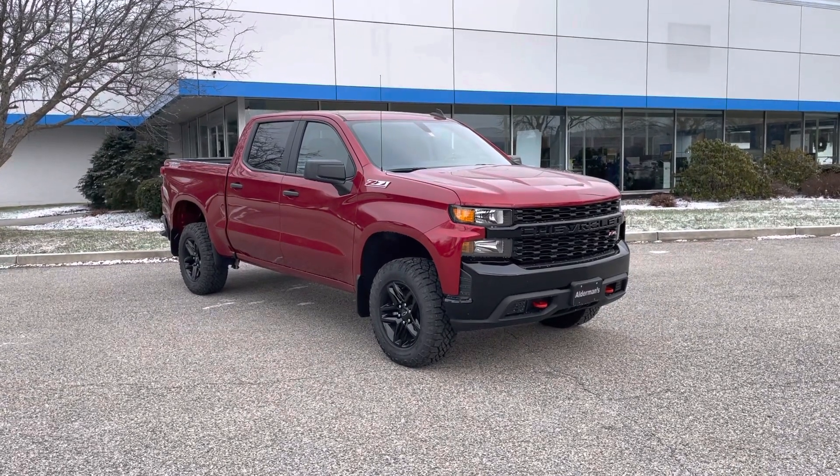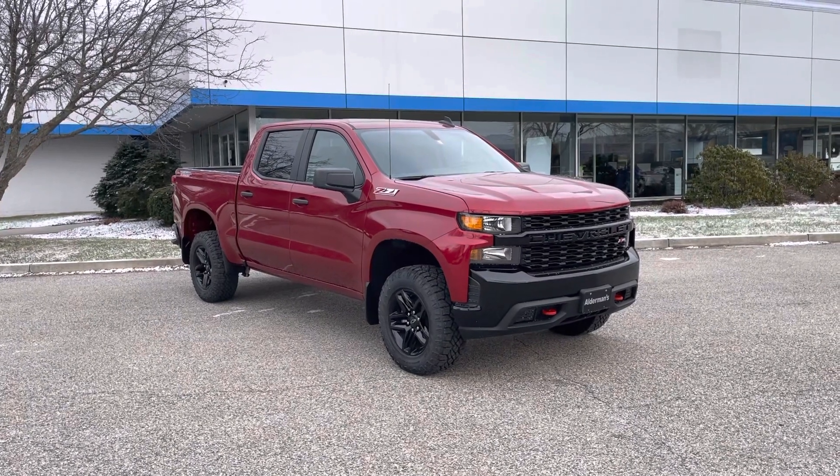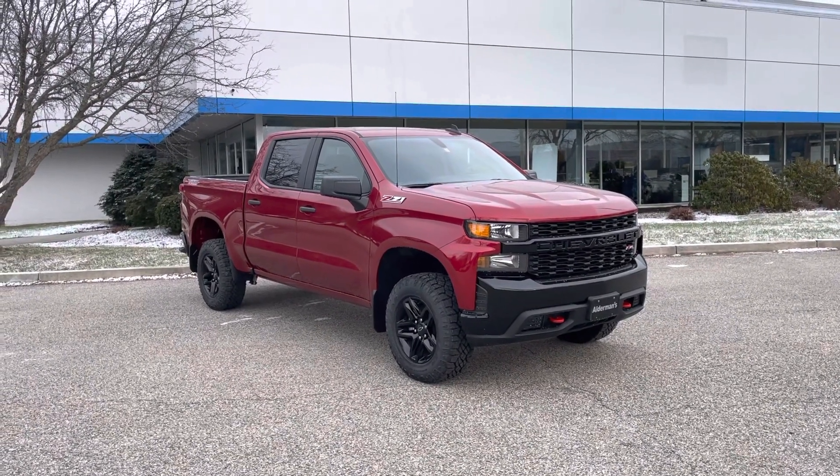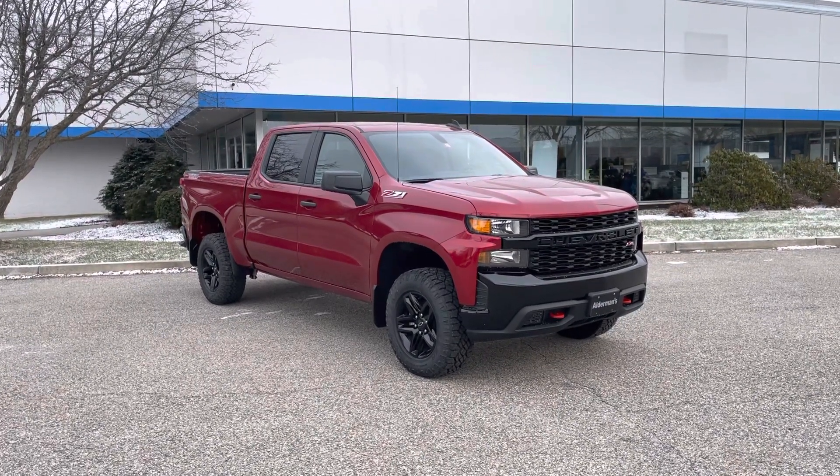Hello Taylor, Justin Pill here with Alderman Chevrolet Buick GMC, Vermont's favorite car dealership. We're known for awesome deals and fabulous service. Taylor, I want to thank you for your recent inquiry on this 2022 Chevrolet Silverado.